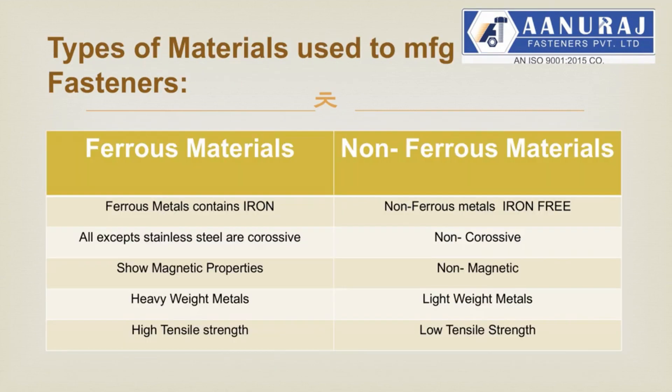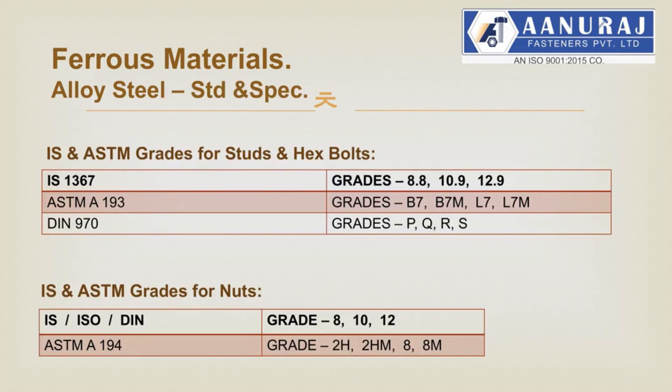Now we will look at details of materials used to manufacture fasteners. Two main categories: ferrous materials with iron, and non-ferrous materials without iron. They both have typical properties to be selected as per application; please see the table for the same. Typical ferrous materials include mild steel and alloy steels, with grades and specifications as per the table. Stud bolt standards follow IS and ASTM. Nuts have different grades and specifications indicating materials and properties as per IS and ASTM standards.